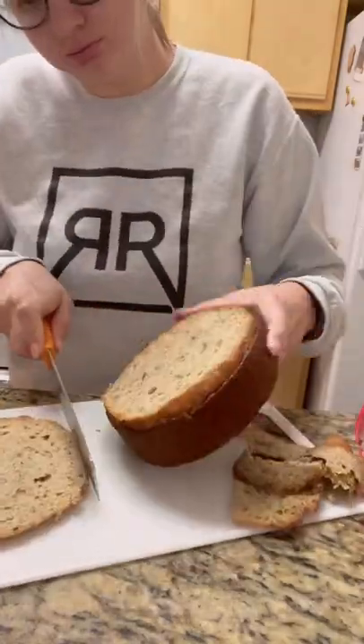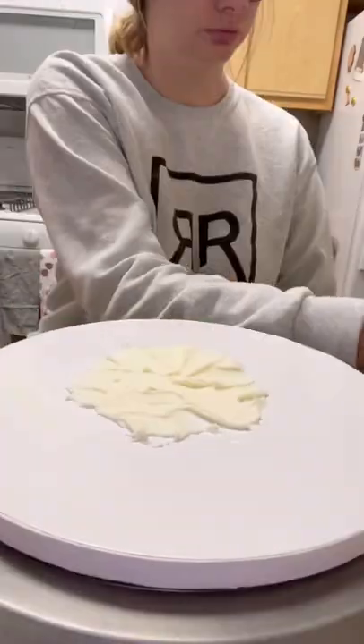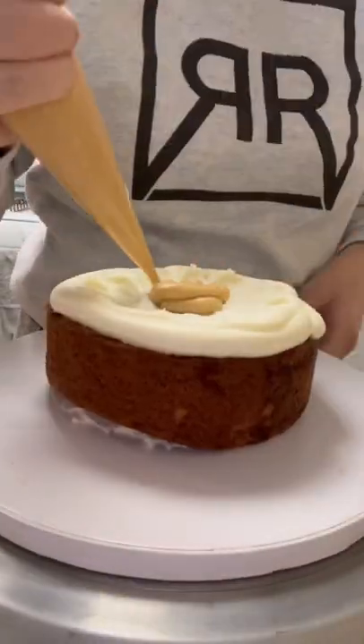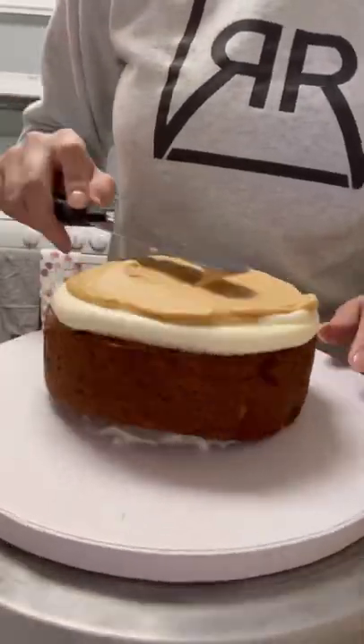Hello everybody! So in this video I'm making one of my favorite cakes I think that I have ever made. This is a banana cake with a peanut butter filling and cream cheese frosting.